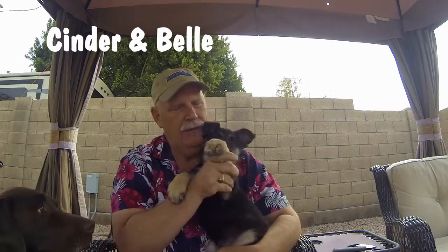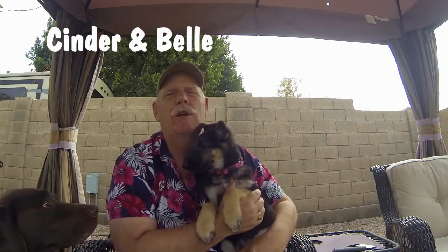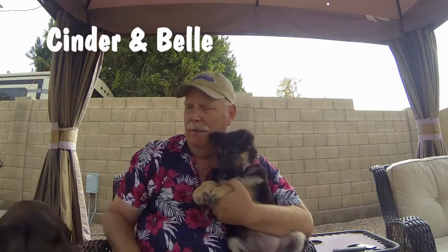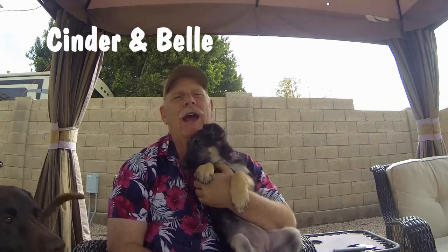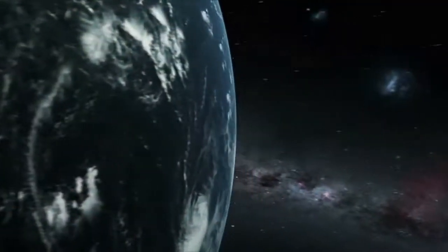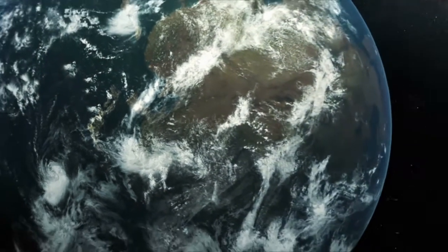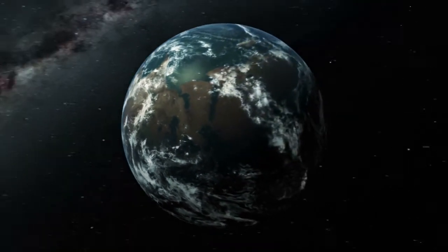So you guys want to say goodbye? Goodbye! All these teeth - they're so sharp. Anyway guys, have a great day. Thanks for watching and I hope you enjoy the future videos of Belle and Cinder. Have a good day, bye! Thank you very much for watching our video. Please take the time to like, subscribe, and share our videos all over the whole wide world. Thanks.